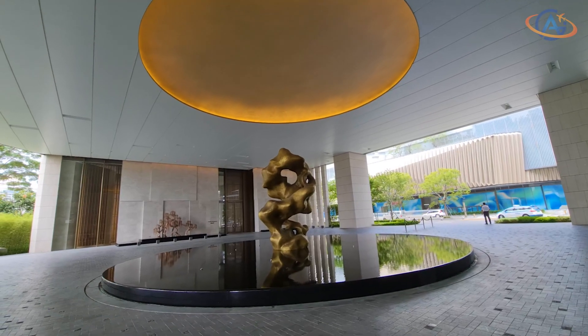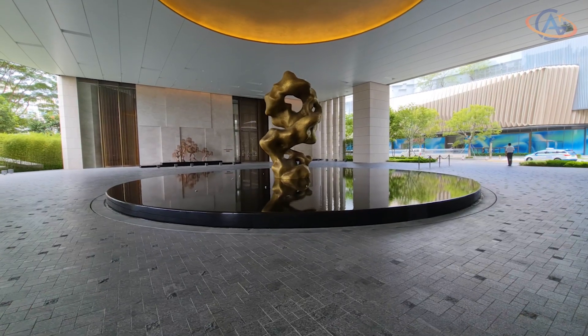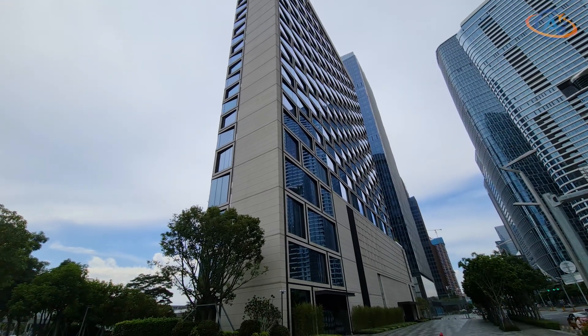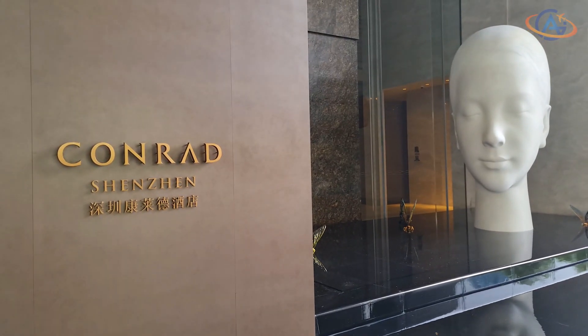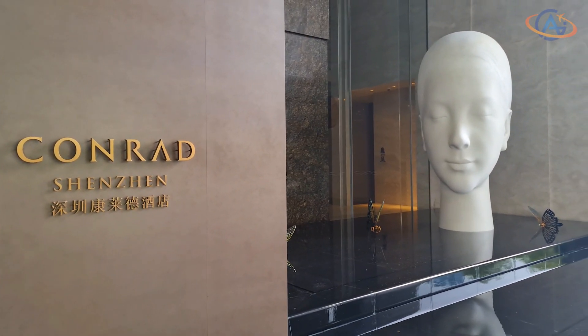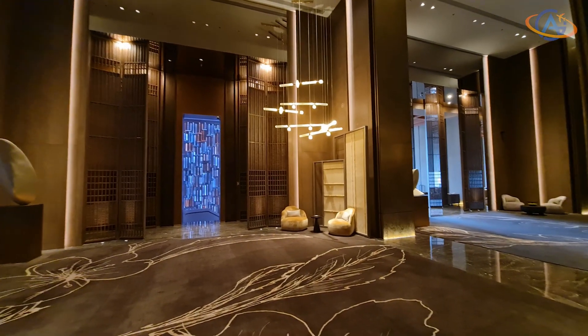Moreover, if you choose Didi to bring you there, you should pick the northern entrance for drop-off, as the other drop-off is by the street with no entrance. But enough of the complaints — it is very impressive, with pieces of art, statues, hanging trees, and an awe-inspiring lobby area.